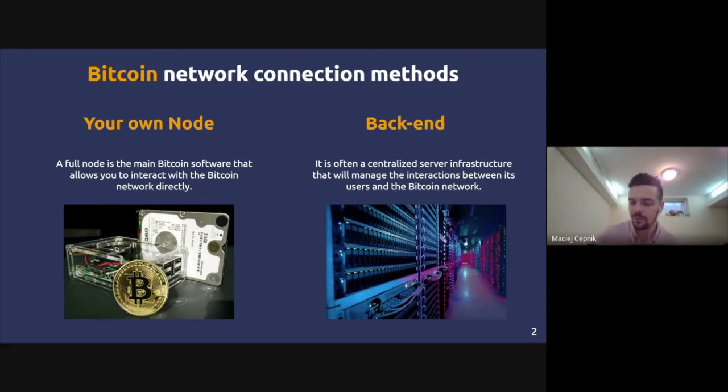When there's a backend in a wallet, you're not connecting directly to the Bitcoin network. Instead, a company controls the servers and manages how your wallet interacts with the network. This means that company could potentially control how you use your Bitcoin as well, so that's an important thing to think about.